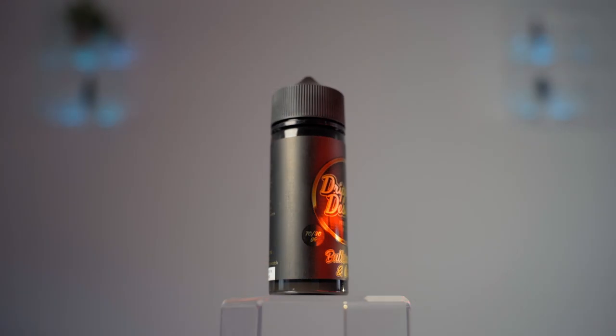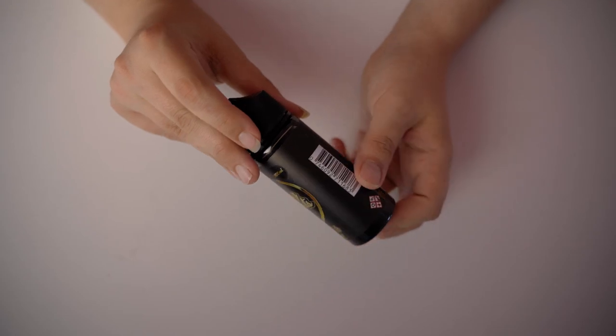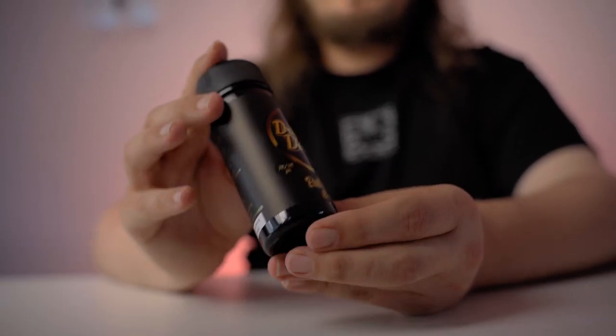Number two, we have Dripping Desserts Butterscotch and Custard. If you're a dessert fan like me, one of the best things about dessert is often the toppings. Dripping Desserts brings you an indulgence you frankly can't get away with eating at home. Imagine a full chili bowl of spiced vanilla custard into which you pour a cascading brown river of spiced butterscotch sauce. They would not let you order that in a restaurant but you can vape it for only £12.99 per 100ml bottle, subject to our multi-buy deals on 100ml short fills.